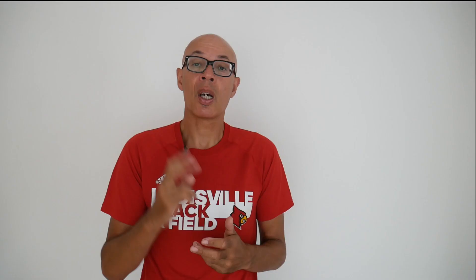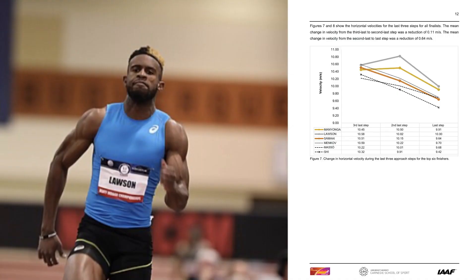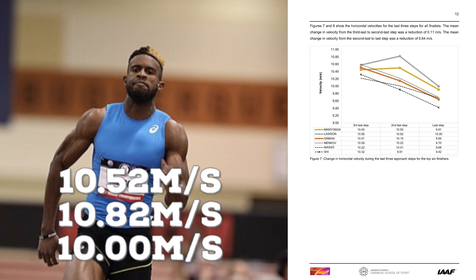His velocity then increases to 10.50 metres per second on the second step out and he takes off at 9.91 metres per second. Jerrion Lawson, who is a faster jumper, comes in at 10.52 metres per second on the third out, 10.82 on the second out, and takes off at 10 metres per second.